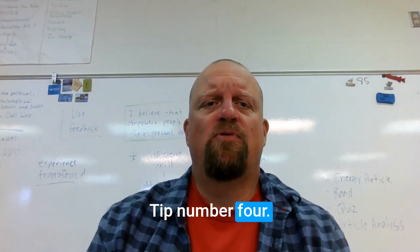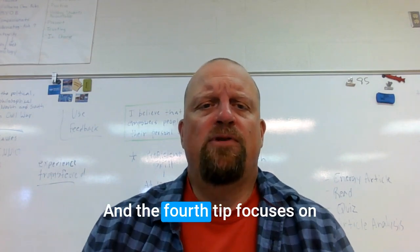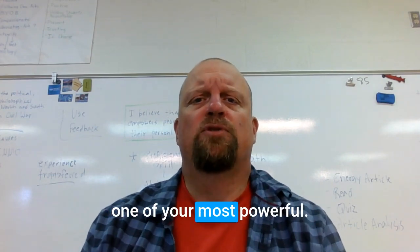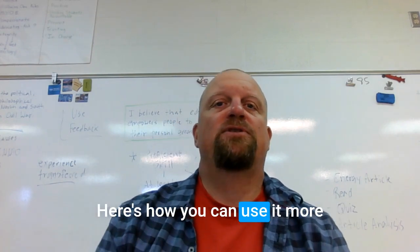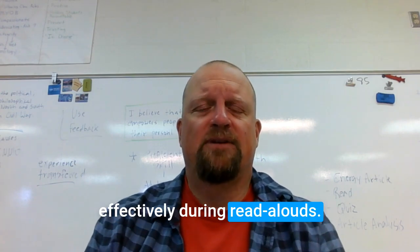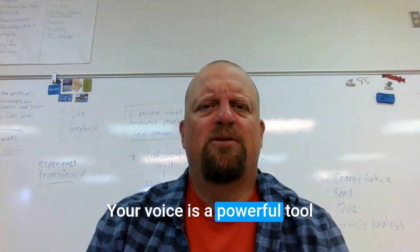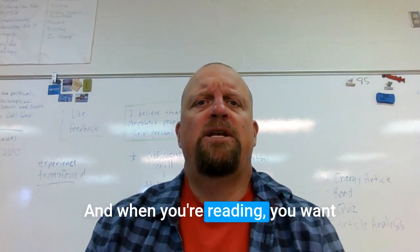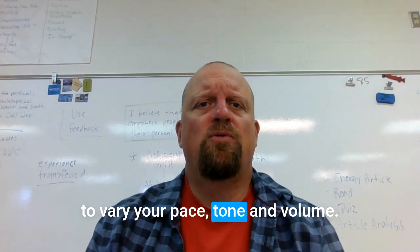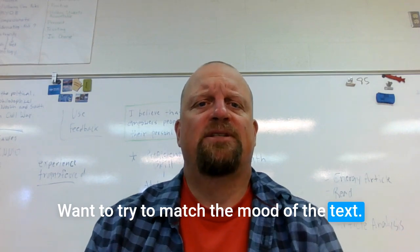Tip number four focuses on one of your most powerful tools as an educator: your voice. Here's how you can use it more effectively during read-alouds. Your voice can bring a story to life. When you're reading, you want to vary your pace, tone, and volume, and try to match the mood of the text.